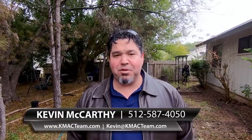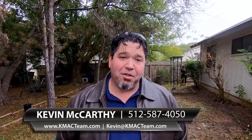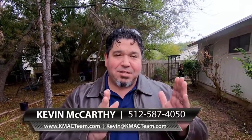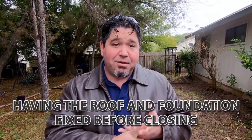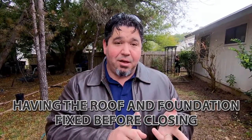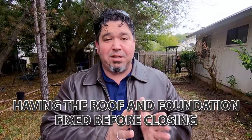Hey, it's Kevin McCarthy and welcome to A Day in Real Estate. Today we're out here just bringing this house in for a landing — we're at the last bit of things. It's a lot of moving parts right at the end. This one had foundation, roof, and multiple things going on on the inside.